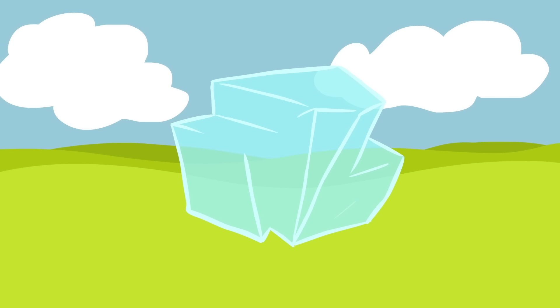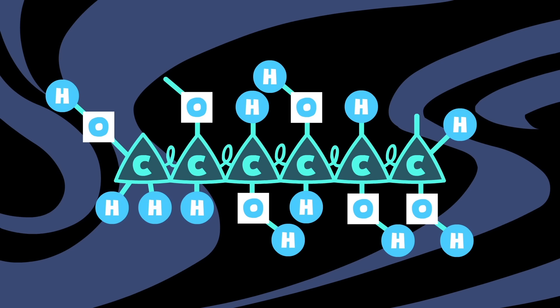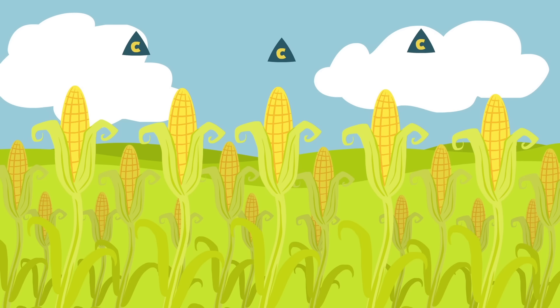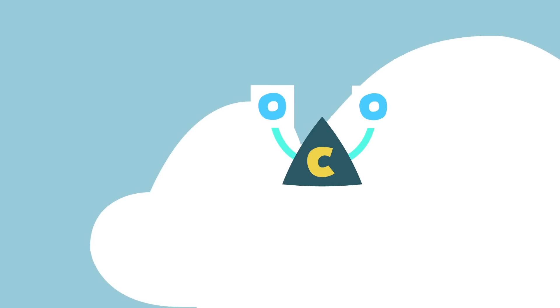Energy exists in the form of sugars made by the plant your cereal came from, like wheat or corn. As you can see, carbon is the chemical backbone, and plants get their fix of it in the form of carbon dioxide, CO2, from the air that we all breathe.